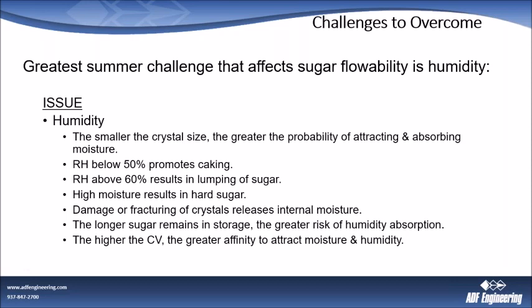The longer sugar remains in your storage — particularly in summer, roughly early July through September — the greater the risk of humidity absorption. If you've got humidity in the air and your silos are not completely controlled, you are subject to it. The longer it sits in storage, the greater the humidity absorption. The higher the CV, the greater the affinity for that sugar to attract moisture and humidity. You want to try to get crystal sizes as uniform as possible, and you should be reviewing both mean aperture and CV on your suppliers' COAs.